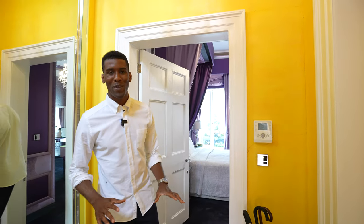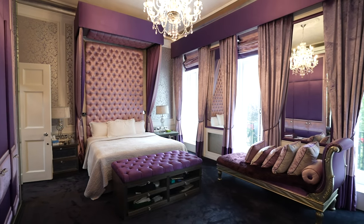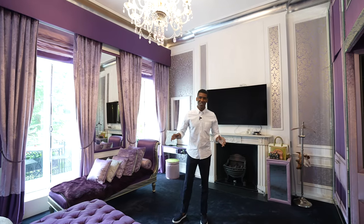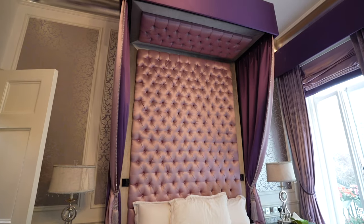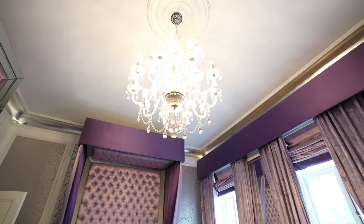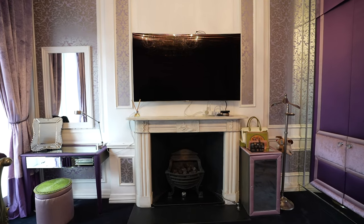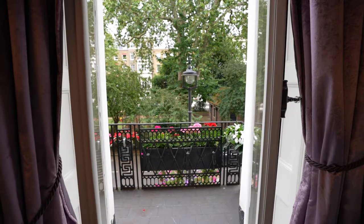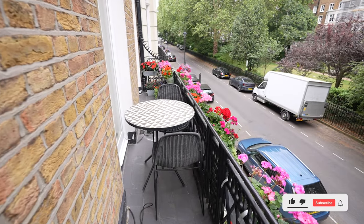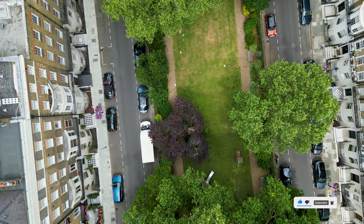Here we are on the first floor, which is home to the primary bedroom suite. We have extravagant finishes all throughout — a king-size bed, two bedside tables, and a floor-to-ceiling headrest. The ceiling heights continue in this space — super tall ceilings. We have a feature fireplace to cozy up the space, and then just behind me, three French doors which lead out to a private terrace for the primary bedroom suite, overlooking Montagu Garden Square.